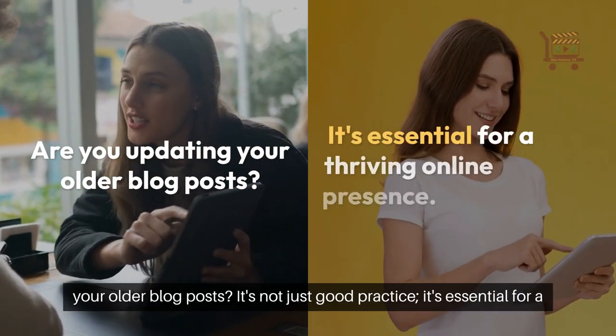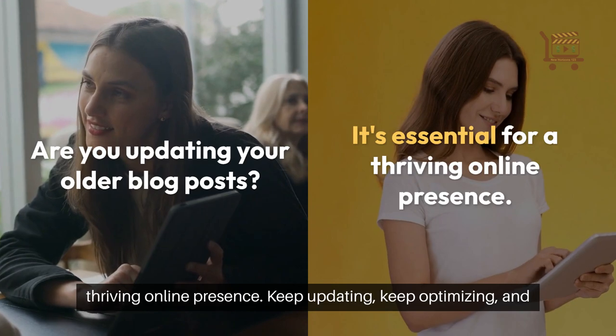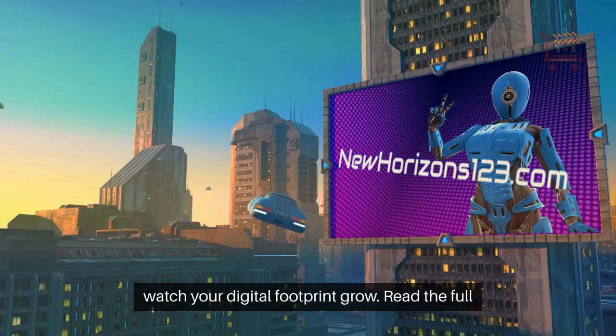Are you updating your older blog posts? It's not just good practice — it's essential for a thriving online presence. Keep updating, keep optimizing, and watch your digital footprint grow. Read the full blog post at NewHorizons123.com.